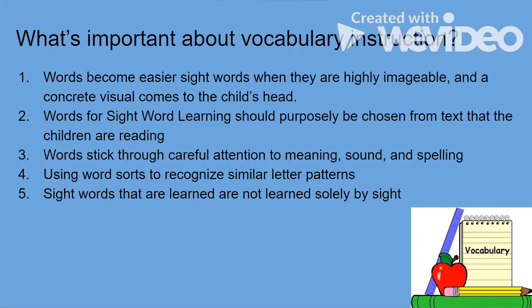Words stick through careful attention to meaning, sound, and spelling. In my presentation I always listed the definition, sounded out the word, then looked at the spelling — providing the base word, the ing ending, and then the compounded word together to see how it changed. Doing this engages three different parts of the brain, and using word sorts to recognize similar letter patterns — as in the activity at the end of my lesson — is also very beneficial for sight word learning.